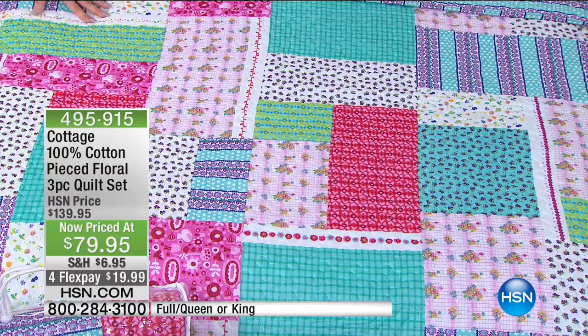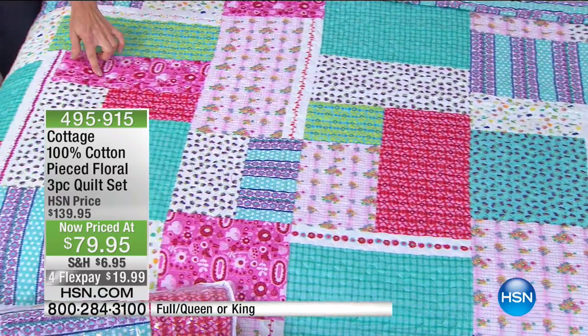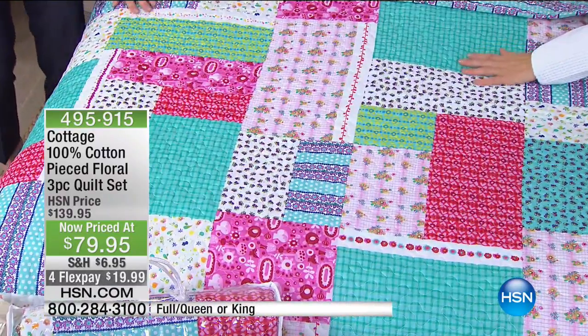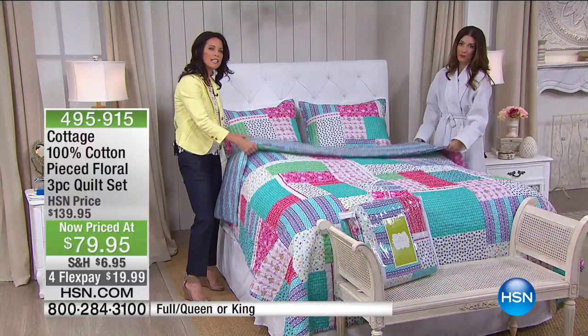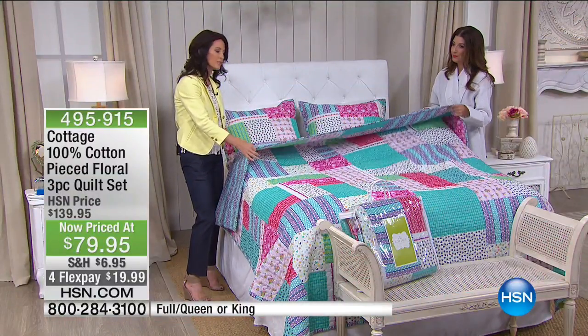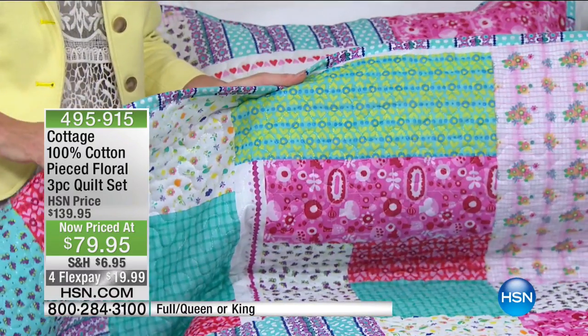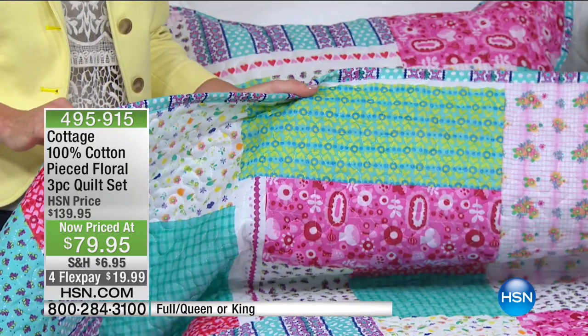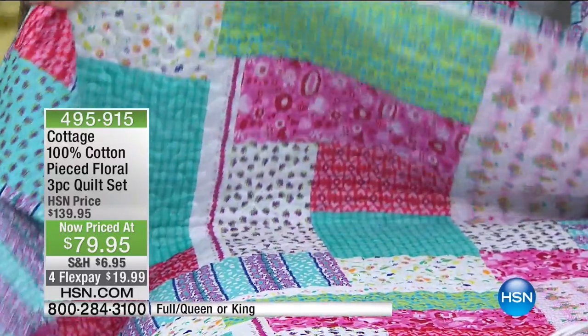It also has a rendition of the vermicelli stitch pattern — that squiggly stitching that goes all the way throughout the quilt. And it's not a heavy quilt; it's really light. The fill is really light, so if you're looking for something to give you coverage but not too much that's going to smother you, this is perfect for summer.